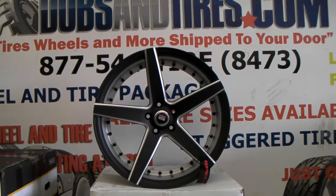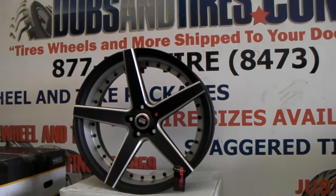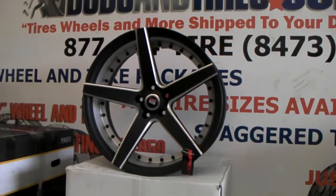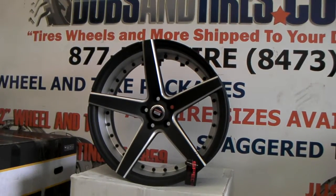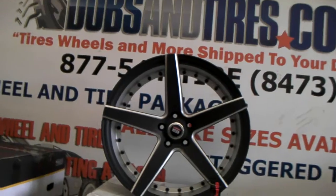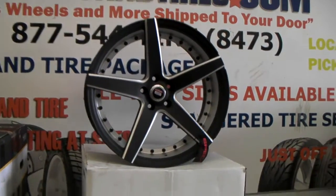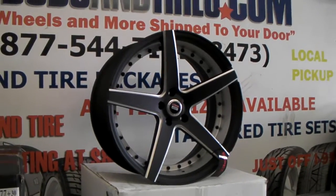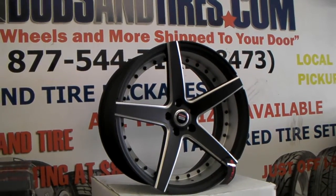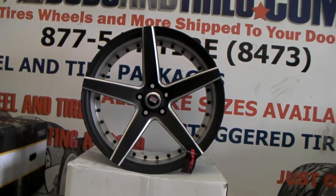Right now we are looking at the Spec 1 wheels, the SPM 76Y. This is a flat gun metal, a flat black with the machined in the back. It has the black rivets. Great looking wheel. Nice looking concave. This is a rear. You can find these online at DovesAndTires.com or call us at 877-544-8473 for some of the best prices you'll find.